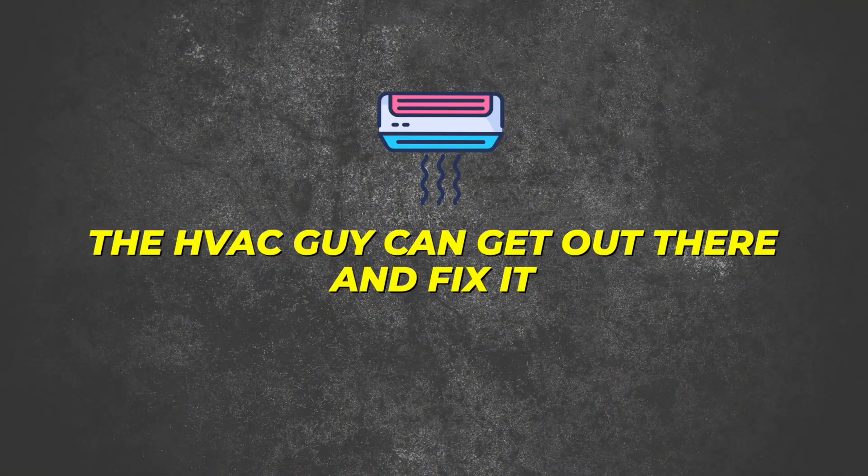Now with all these benefits do come a few caveats. The biggest downside first: number one is something most people don't even think about — with a combi boiler, if your water heater is broken, unfortunately so is your boiler. That means you'll have a cold house and a cold shower until the HVAC technician can get out there and fix it.